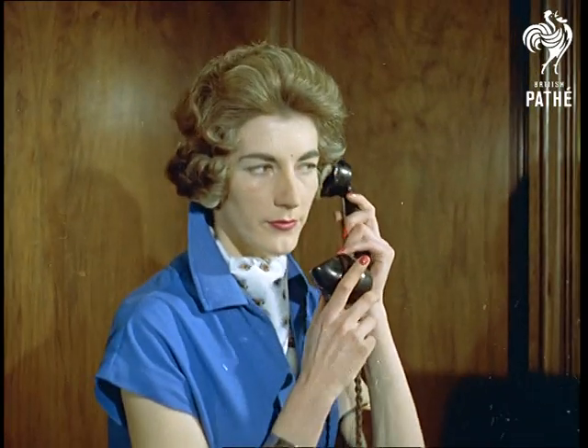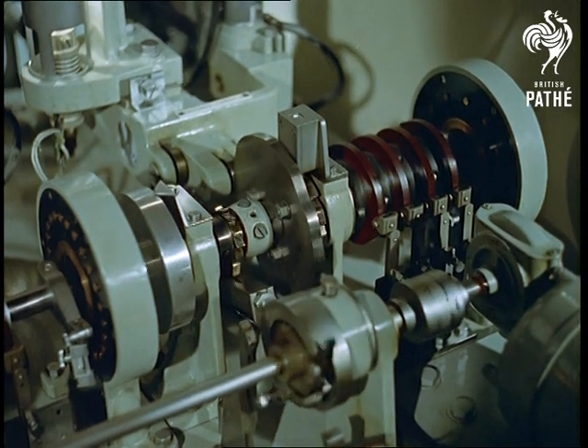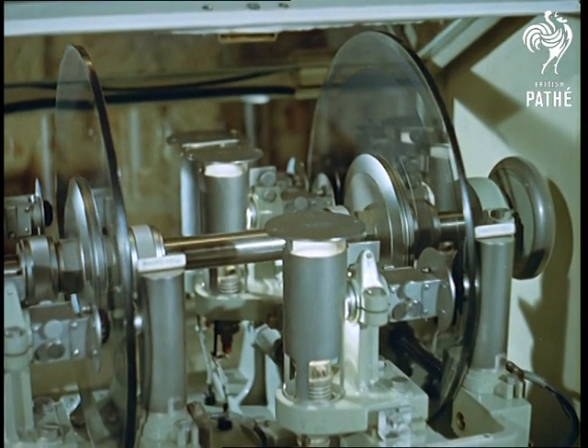Undoubtedly one of the most famous: the GPO speaking clock. At the third stroke it will be 1:59 and 10 seconds.